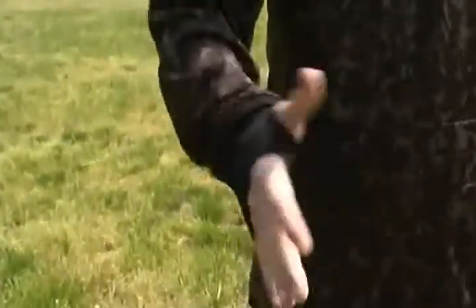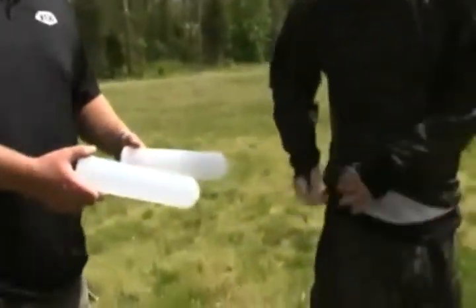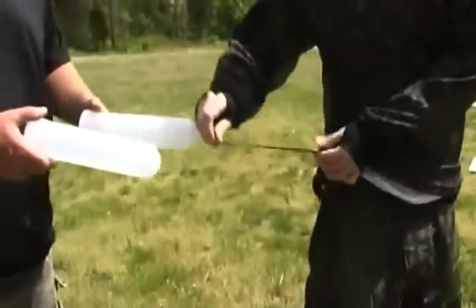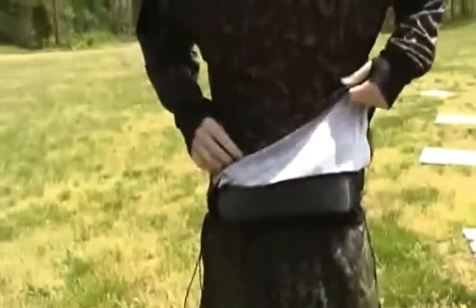Our latest and coolest feature is the internal mesh pod cinch pocket. Simply throw your pods down to your jersey for fast collection under fire. And that's our combat jersey.